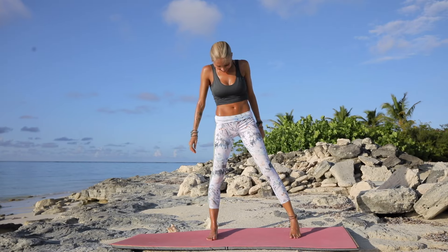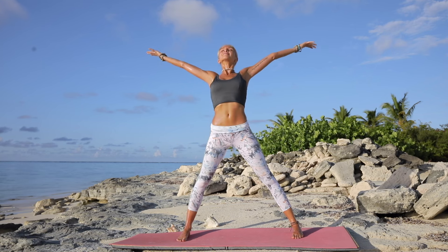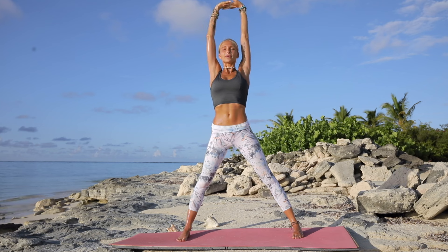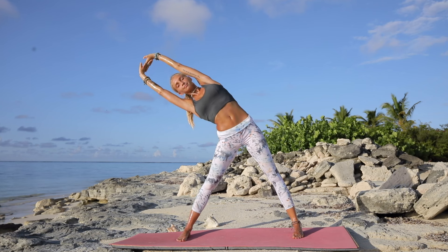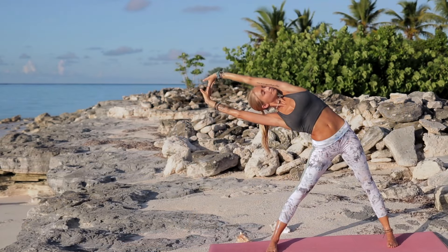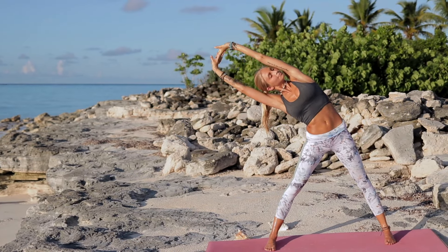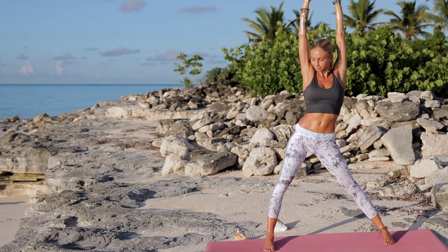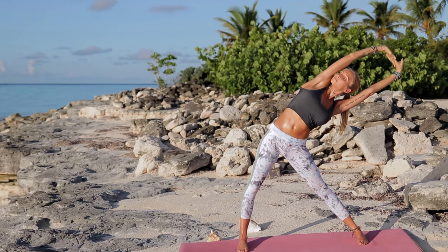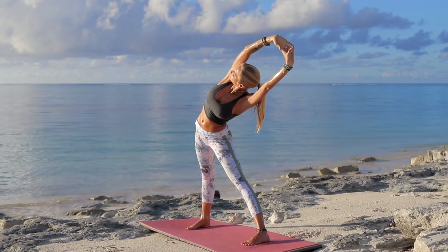All right friends, we're going to begin today with a quick warm-up. Go ahead, take your feet wide, reach the arms up to the sky, interlacing the fingers, extending the elbows, and then taking a big side stretch. Making sure your shoulders and hips are facing towards the screen, and just taking a deep breath in. Exhale, come on over to the other side — lengthening through the side of your body. Giving your body a nice warm-up before we begin.